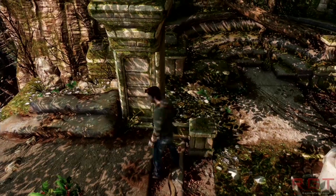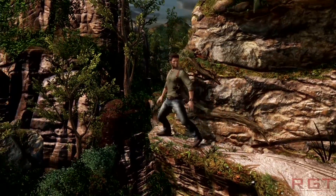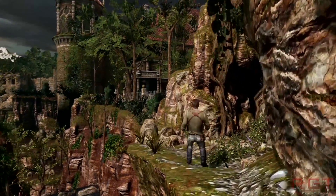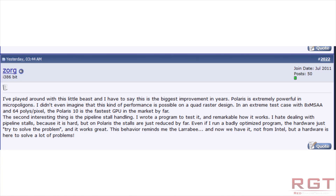144 TMUs is about what we'd expected, if I'm totally honest. The next logical thing to discuss: there are quite a few reports going around that Polaris has had a lot of improvements in the back end. One individual on SemiAccurate claims to actually have the Polaris in his possession and believes that pipeline stalls are vastly reduced on Polaris. If that's true, even badly optimized programs — the hardware just tries to solve the problem. This behavior reminds him of Larrabee, but now that hardware is here from AMD to solve a lot of problems.